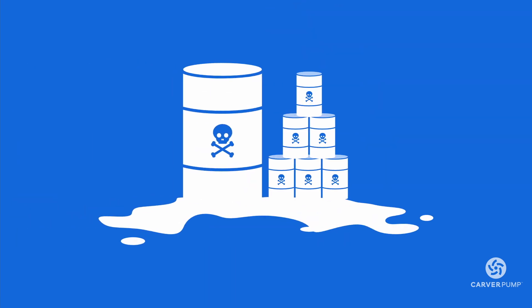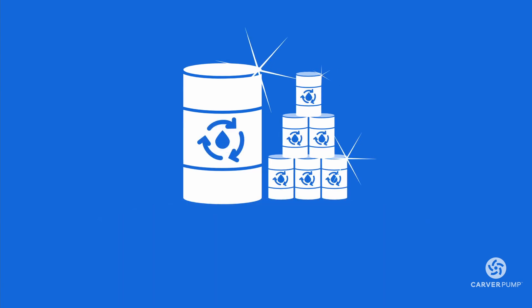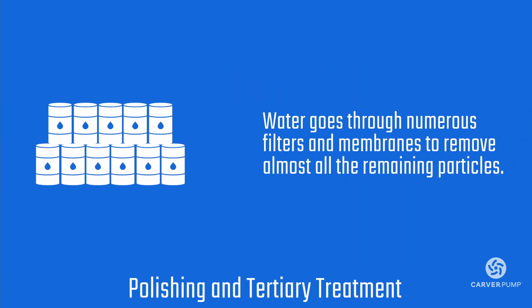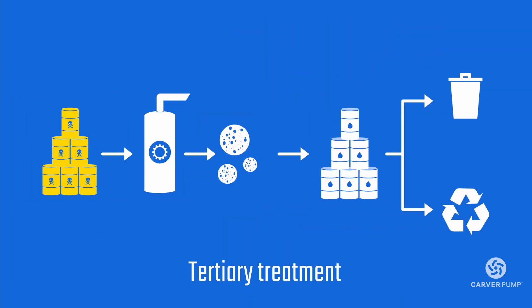Produced water is considered industrial waste. This is why there are so many stages of treatment it must go through before it can be safely discharged or reused. During the polishing treatment, the produced water goes through numerous filters and membranes to remove almost all the remaining particles. Some treatment plants even include a tertiary treatment, which gets rid of even the finest materials still left within the water. By the time the water finishes this treatment, it is now pure enough to be disposed of safely or reused for fracking.